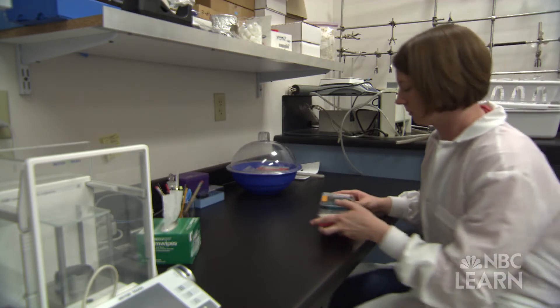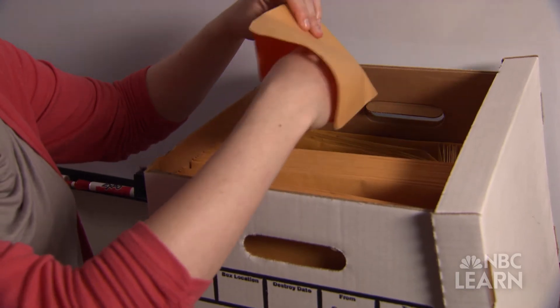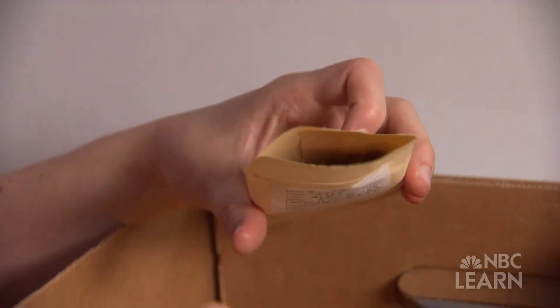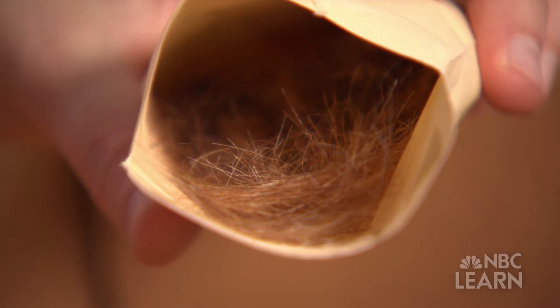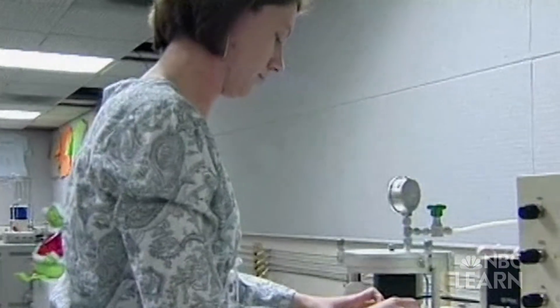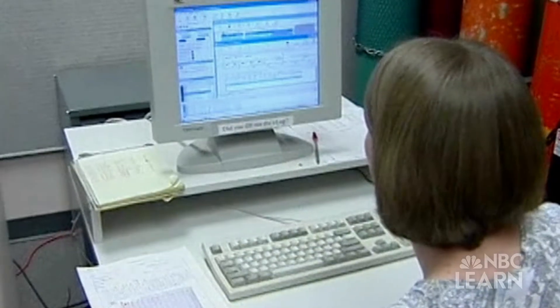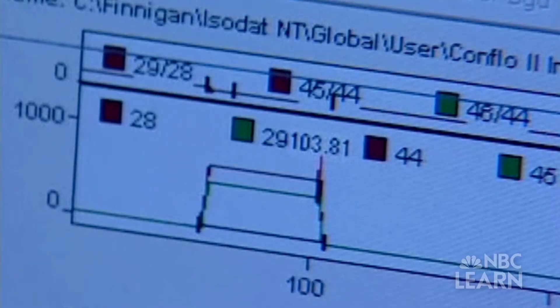Then, in 2008, they heard about a new forensic technique developed at a local chemistry lab. My name is Leslie Chesson. I am the president of Isoforensics Incorporated. We have envelopes full of hair samples that we've collected from salons all around the United States. Leslie Chesson and her team at Isoforensics have been analyzing hair samples to trace where people lived. They used a technique called stable isotope analysis.